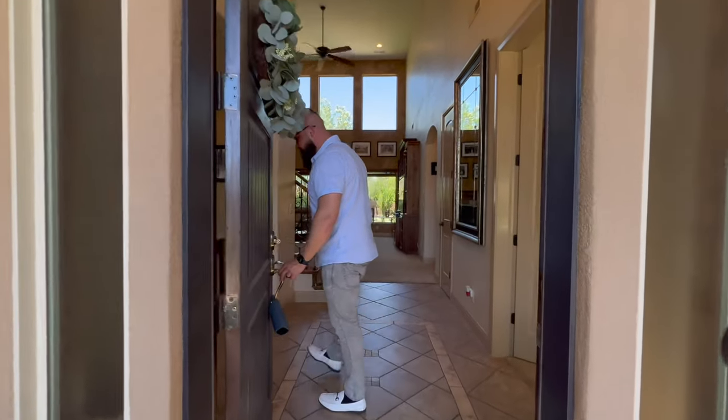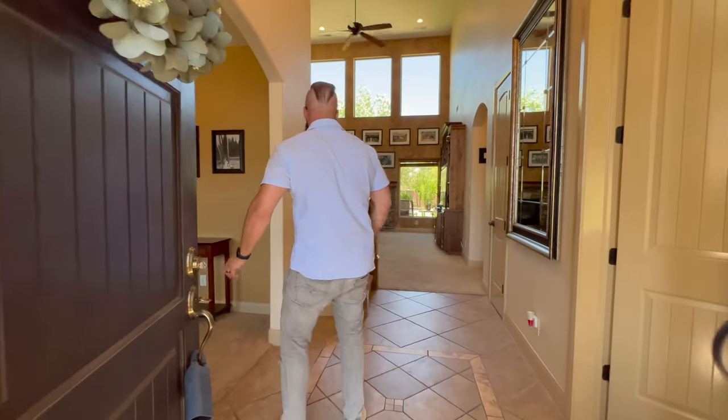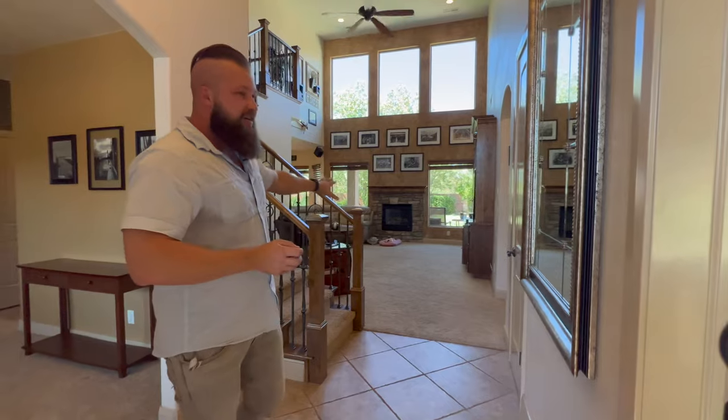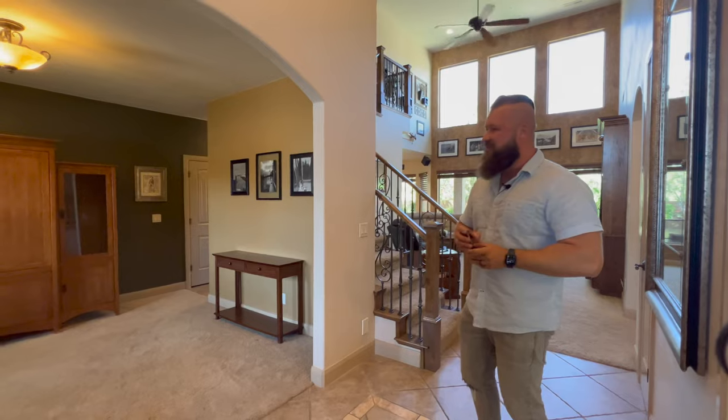As we come in, you will notice that Mishan is filming me right now, and our daughter Oksana is also at work with us today. Please excuse her if she wakes up, but she's taking a nap in the living room.